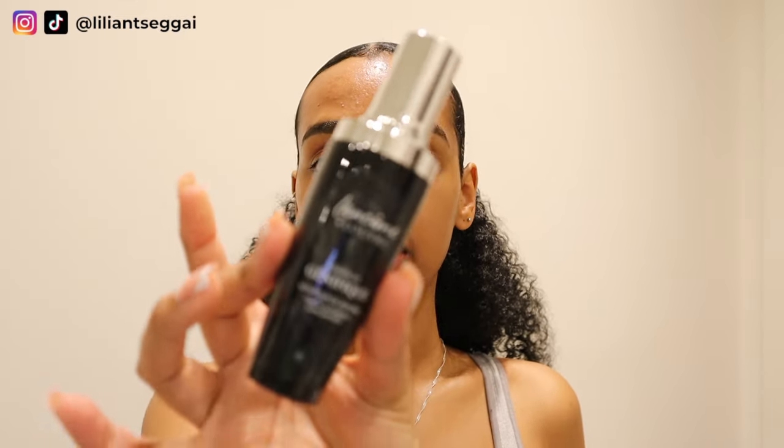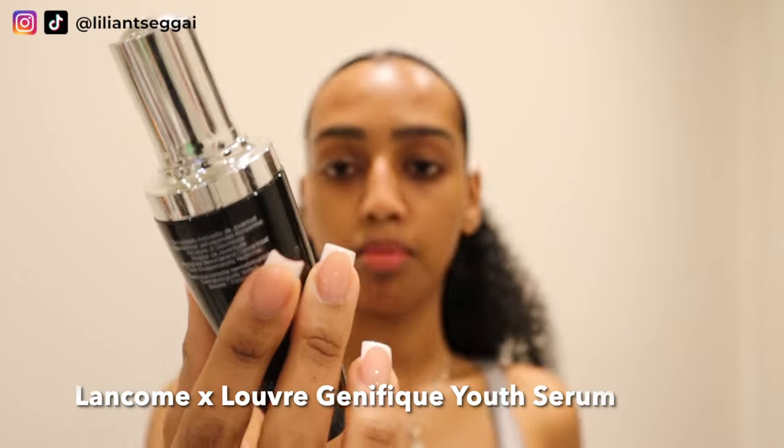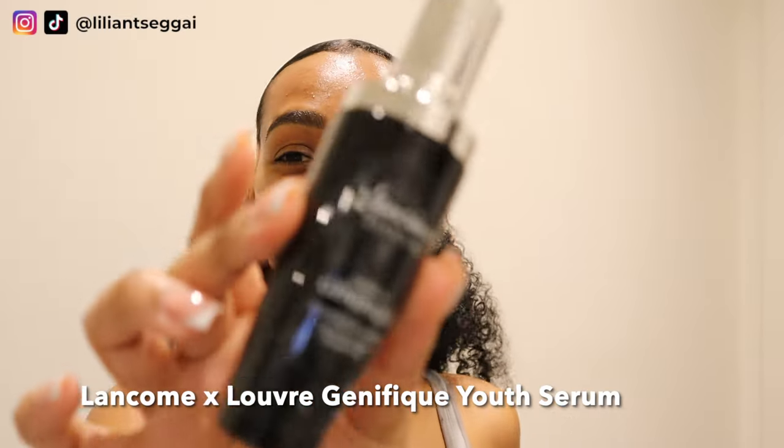Next step — we're going back in with the snail mucin essence. I get two pumps and apply that all over the face. Here are a few other serums that I like: this one is from Lancôme, their advanced youth activating serum. I'm not really into anti-aging skincare, but this serum makes my skin feel so soft and plump and hydrated. It just gives your skin kind of a wake-up — it's hard to explain.